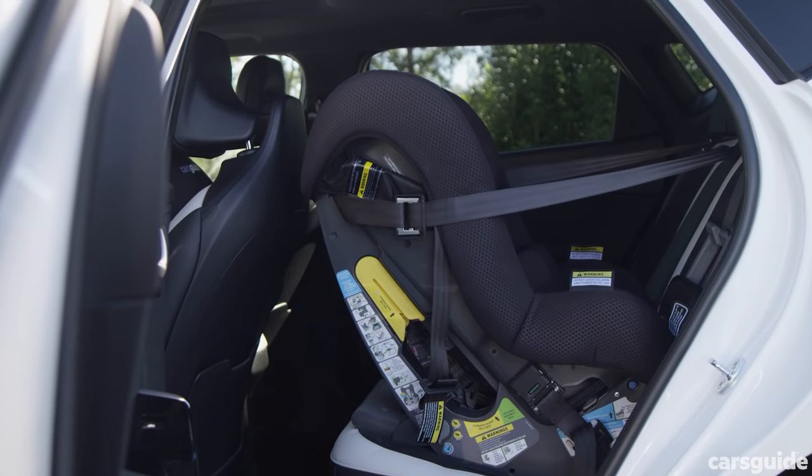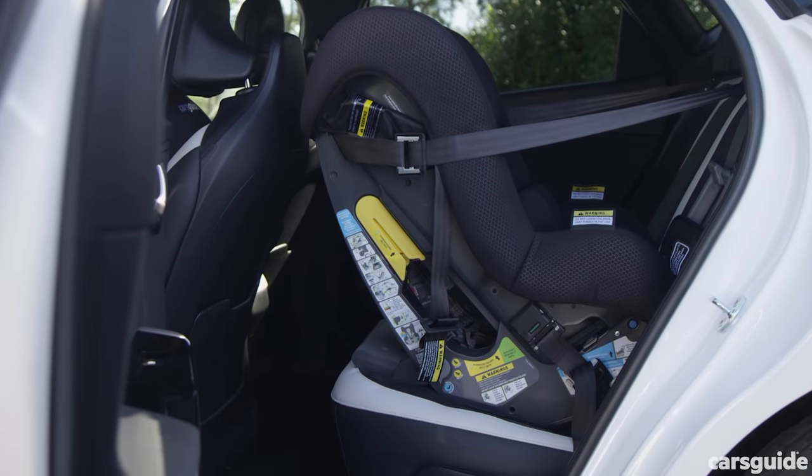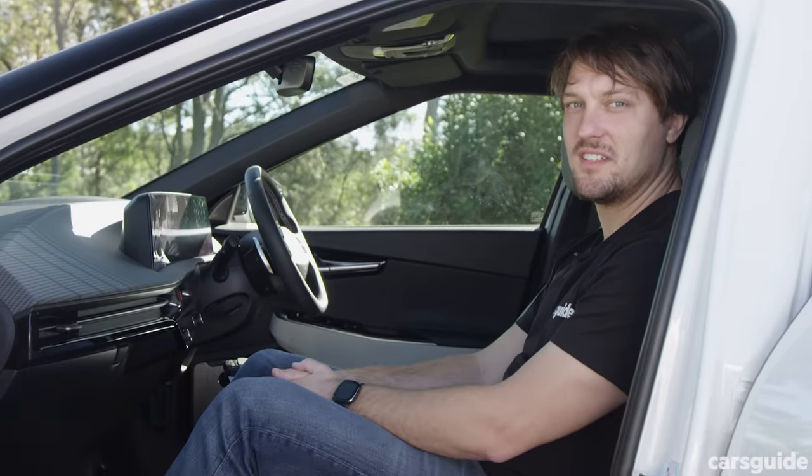As you'd expect, the EV6 managed to fit a rear-facing child seat with almost no impact on front seat rider space.